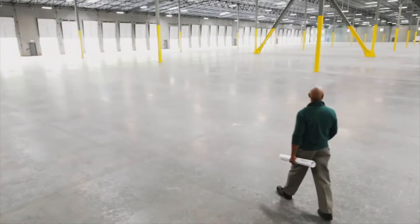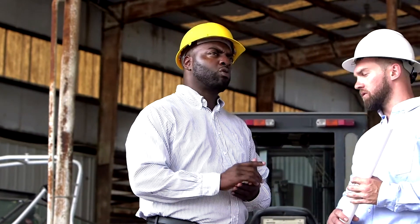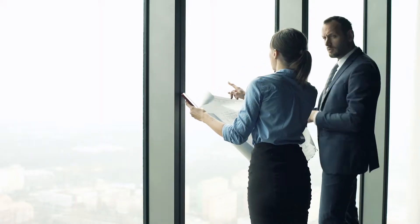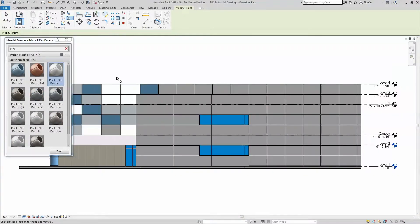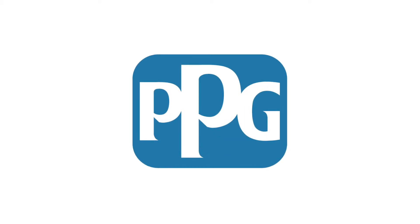With more than 160 manufacturing facilities and 47,000 employees, you can trust that PPG is here to walk beside you throughout the entire design process. Get started with PPG coil and extrusion coatings in your Revit projects today. PPG — we protect and beautify the world.